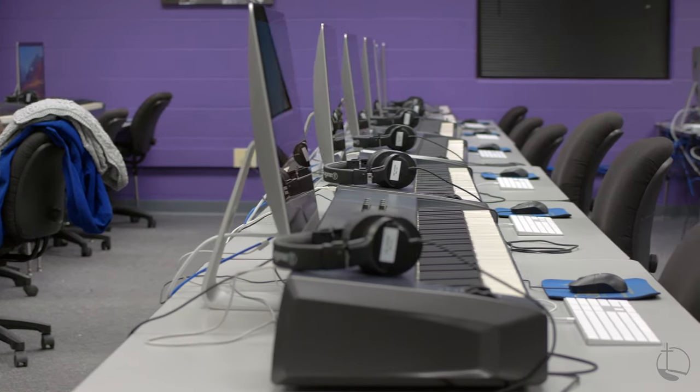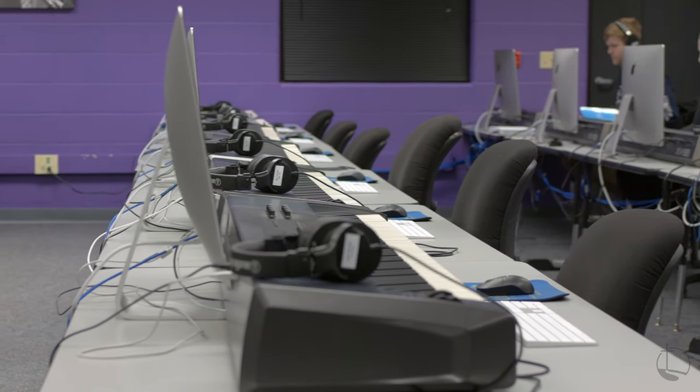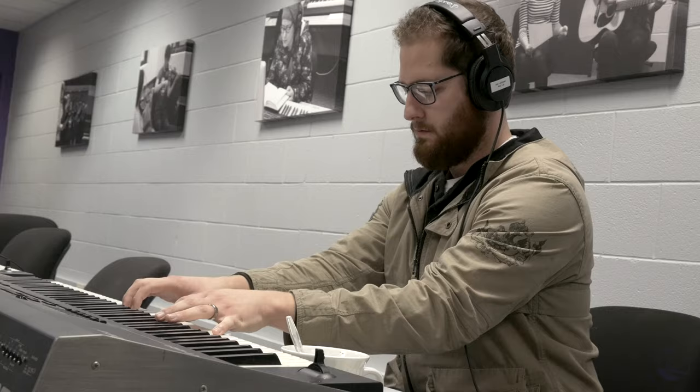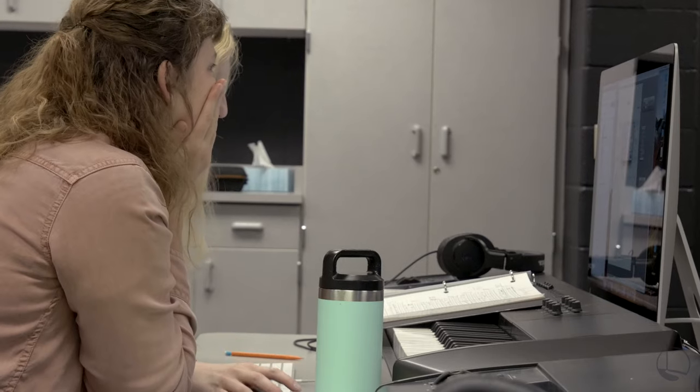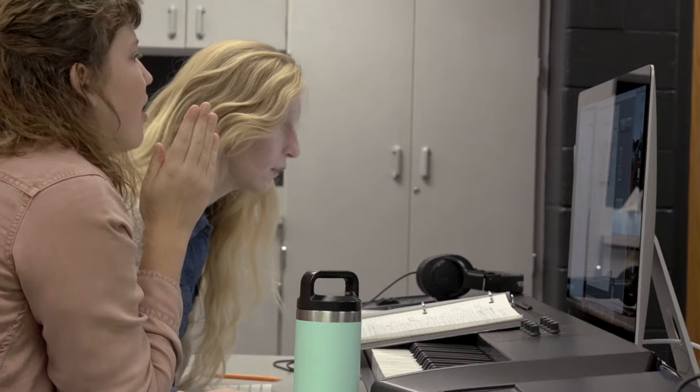Starting with our iMac lab, students can use this facility for a variety of activities, from writing music to editing video. As our main classroom space, students will become familiar with it during their time at Grace.